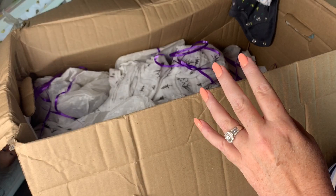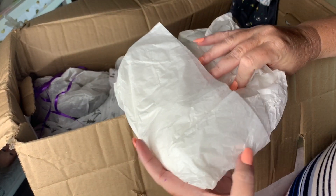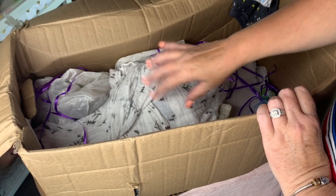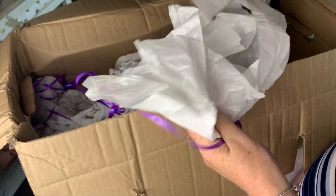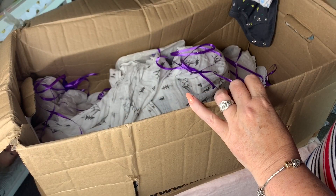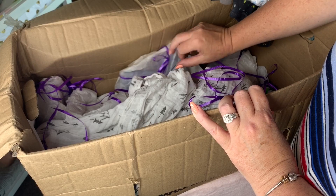I'm just curious on box openings - if you guys watch all the stuff being opened or do you just fast forward to the end? There's some more white onesies. It just depends, I don't always watch everything on the clothes - sometimes I do. But another gray onesie.